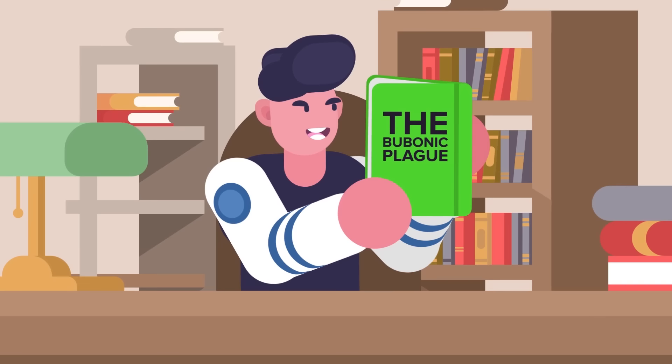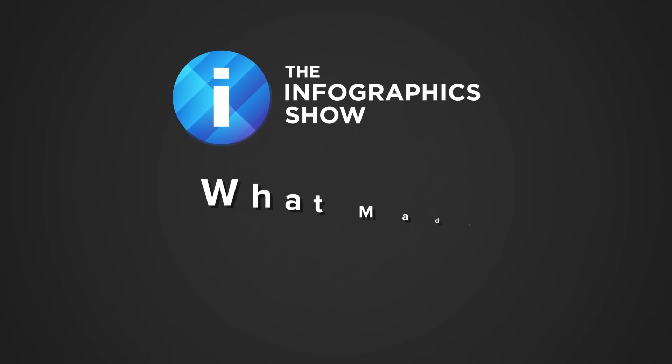Let's explore how the bubonic plague wiped out at least a third of Europe's population, if not more, in this episode of the Infographics Show: What Made the Black Death So Deadly?